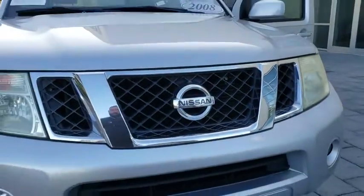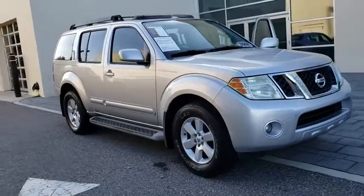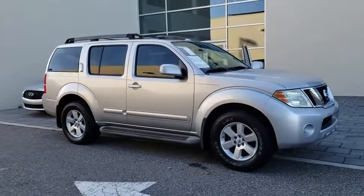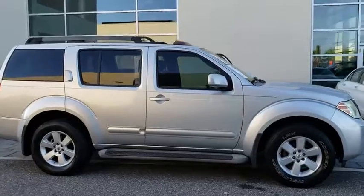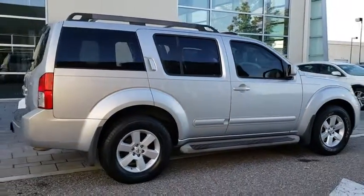A 2008 Nissan Pathfinder. The Pathfinder has a premium interior with three rows of seating for up to seven passengers, as well as versatile seating and cargo configurations. This SUV appeals to both truck lovers and car lovers.